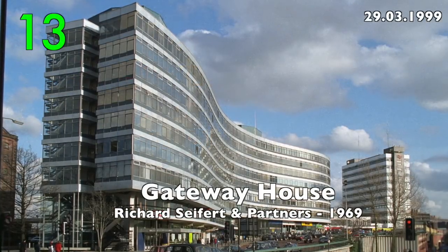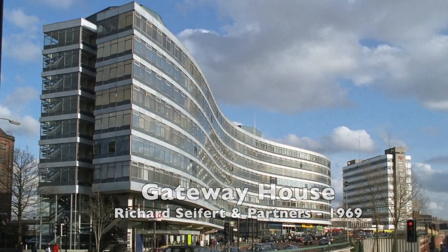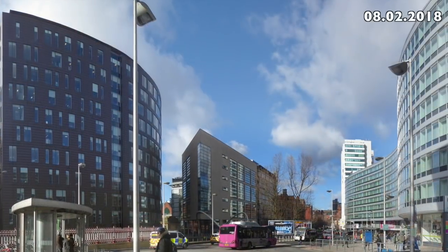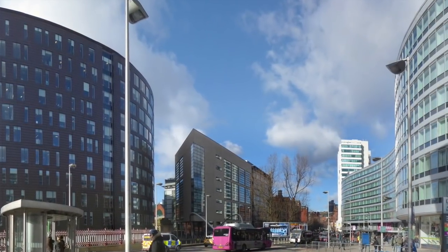Number 13: Gateway House by Richard Seifert & Partners, 1969. It was recently renovated and today it looks great.